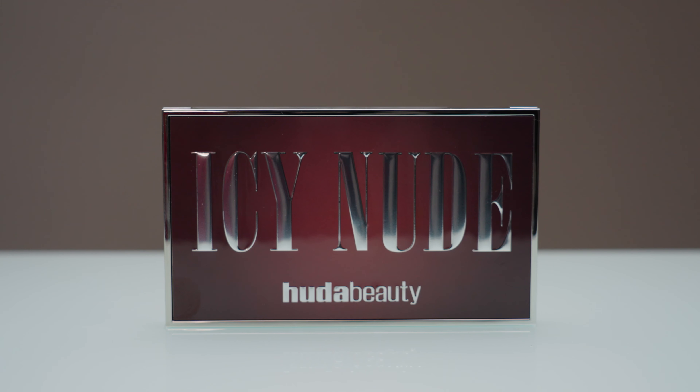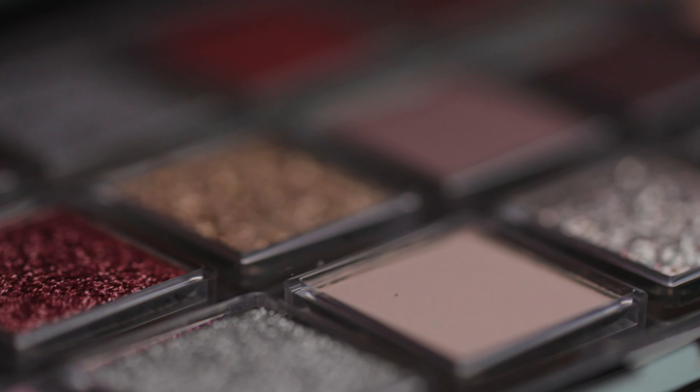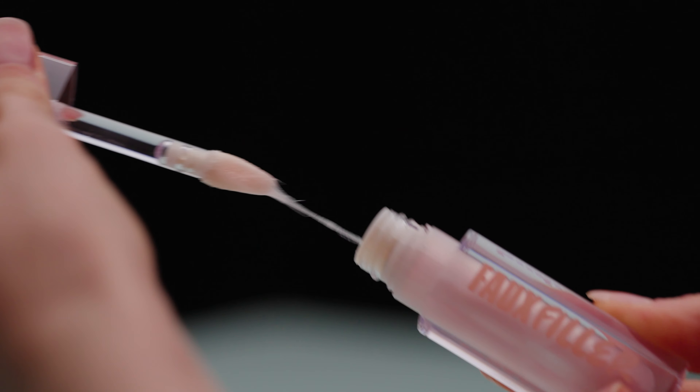Huda Beauty just launched her last big palette ever — allegedly — and it came in the form of this beautiful icy nude collection. We've got an eyeshadow palette, we've got bronzers, we've got a face gloss, we've got lip glosses. In this video, I'm going to be swatching and honestly reviewing every single one of the products in this collection for you guys. So let's get right into it.